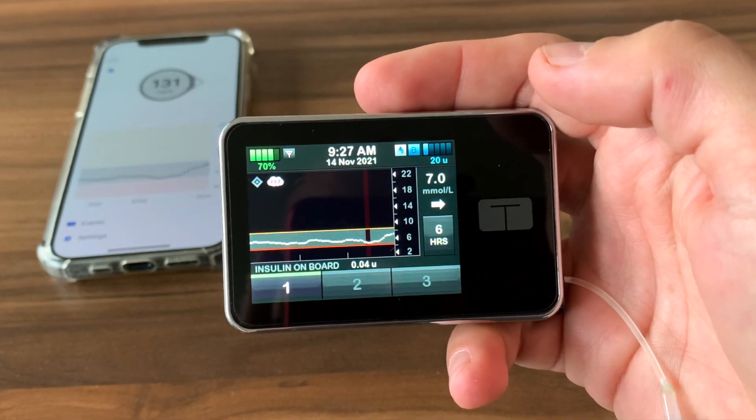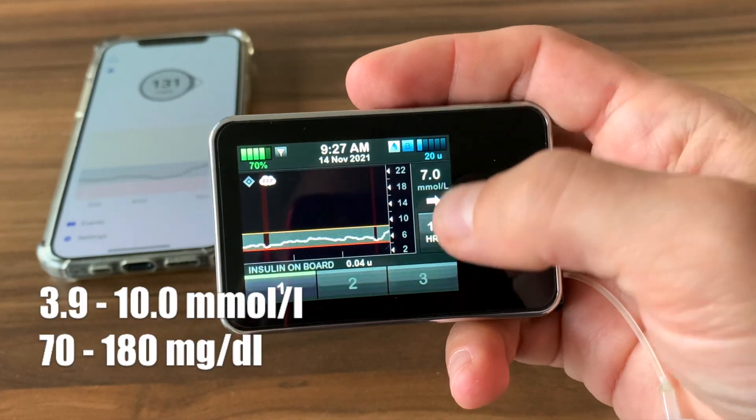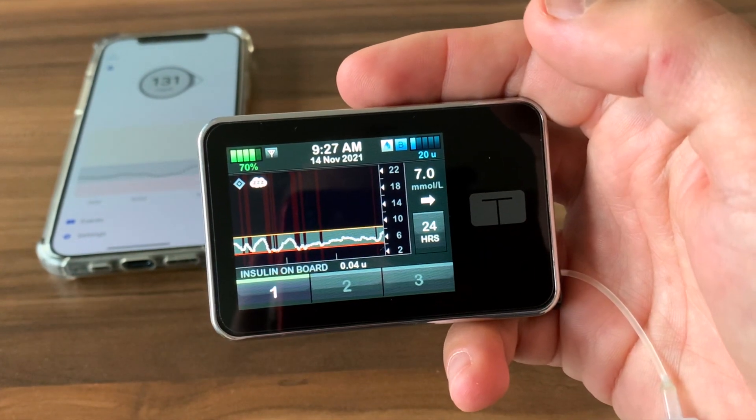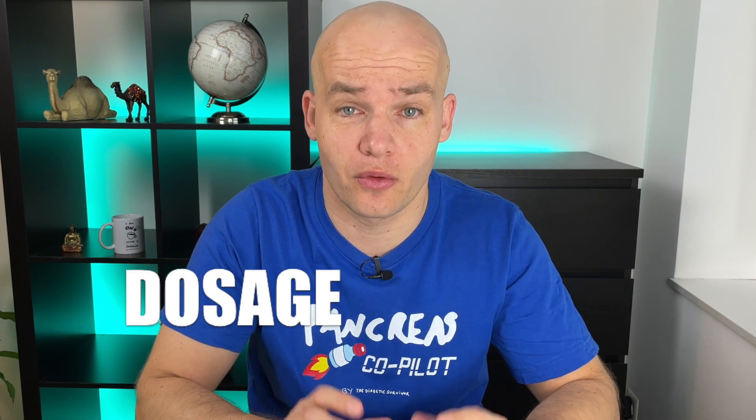The main goal of the system is to maximize the time you spend in the ideal glucose range between 70 and 180 milligrams per deciliter. The actual target range of the algorithm is even more narrow, between 112 and 160. The Control IQ algorithm predicts where your glucose will be 30 minutes from now, based on your current glucose trend, and it adjusts your insulin dosage in real time.